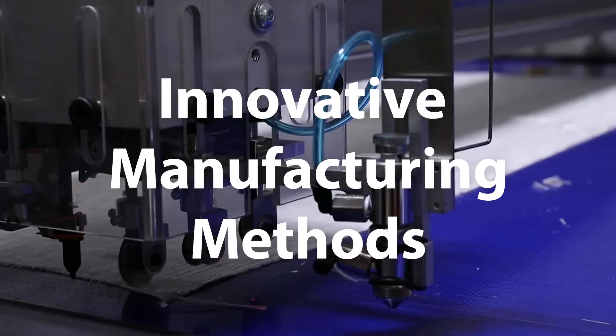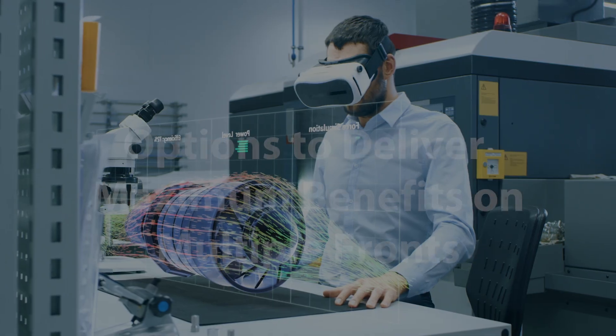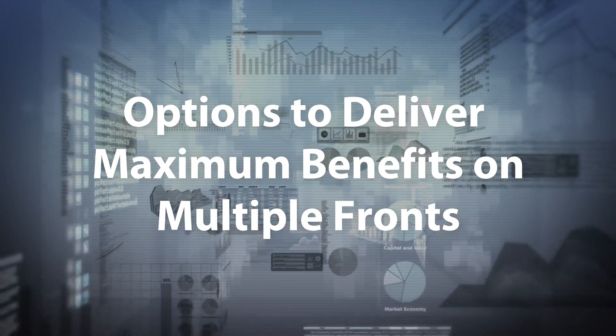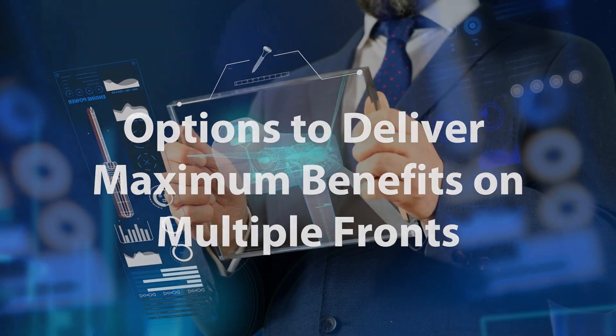One-of-a-kind NREL facilities are developing innovative new manufacturing methods such as on-site 3D printing. Analysts are combining specialized tools with real-world data, evaluating manufacturing options in terms of supply, workforce, cost, the environment, and more.